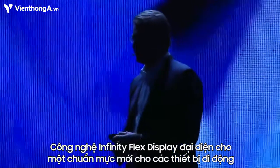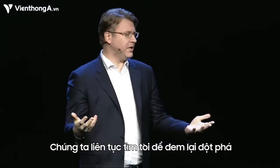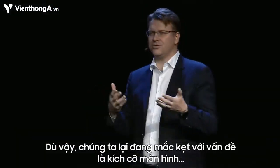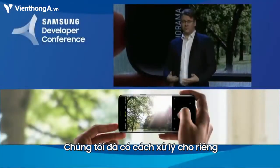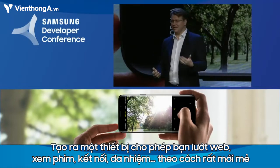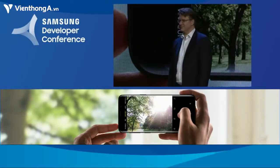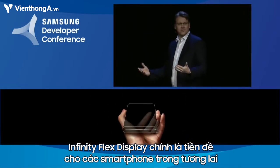The Infinity Flex display represents an entirely new mobile platform. We've always strived to bring you meaningful breakthroughs, but despite all that progress, we've been living in a world where the size of your screen can only be as large as the device itself. Well, we've just added a new dimension to help you browse, watch, connect, and multitask like never before. The Infinity Flex display is the foundation for the smartphone of tomorrow.